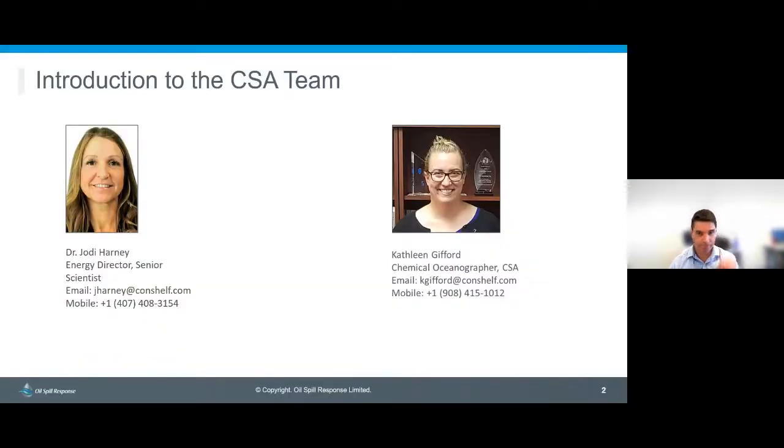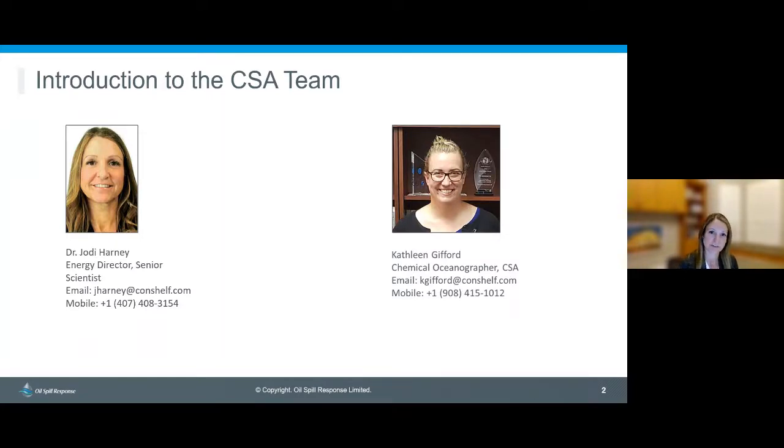Good morning to everyone in the Asia Pacific region — it's evening here in Florida where I'm based. My name is Jody Harney, I'm a senior scientist at CSA Ocean Sciences, and I'm here to talk about the water column monitoring services and equipment that CSA provides to OSRL and the Swiss members. CSA is a marine environmental consulting firm, and following the Deepwater Horizon oil spill in 2010, we helped the industry figure out shared programs for deep water water column monitoring in the event of an oil spill — specifically spills where subsea dispersants are a potential response tactic. I've also invited a colleague, Kathleen Gifford, who'll appear in videos later and help answer questions.